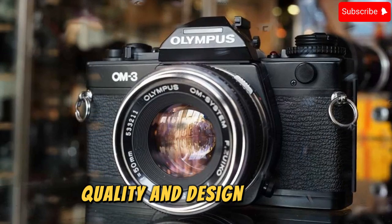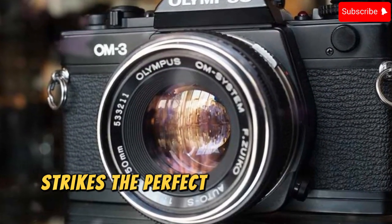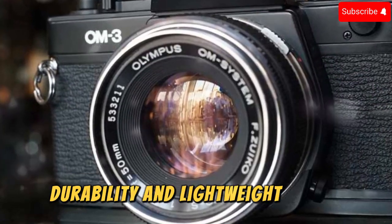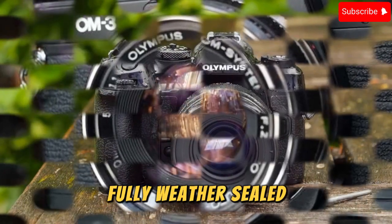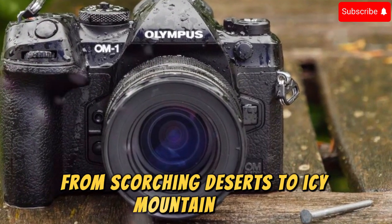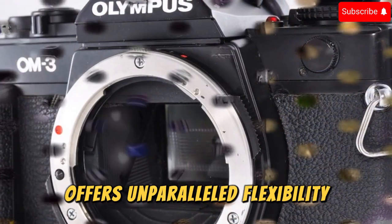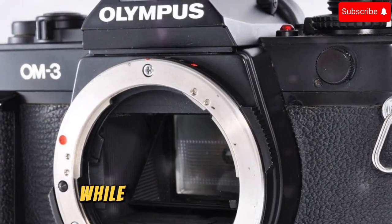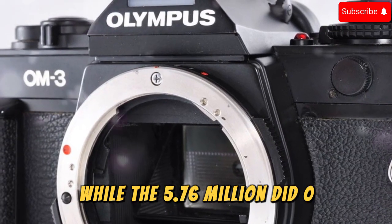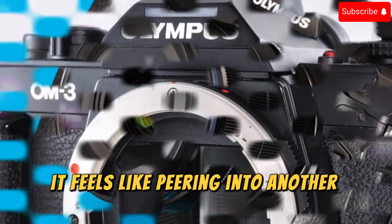Build Quality and Design. The OM3's magnesium alloy body strikes the perfect balance between rugged durability and lightweight design. Fully weather-sealed, this camera thrives in extreme conditions — from scorching deserts to icy mountaintops. Its vari-angle touchscreen offers unparalleled flexibility for creative compositions, while the 5.76-million-dot OLED electronic viewfinder delivers clarity so immersive it feels like peering into another dimension.